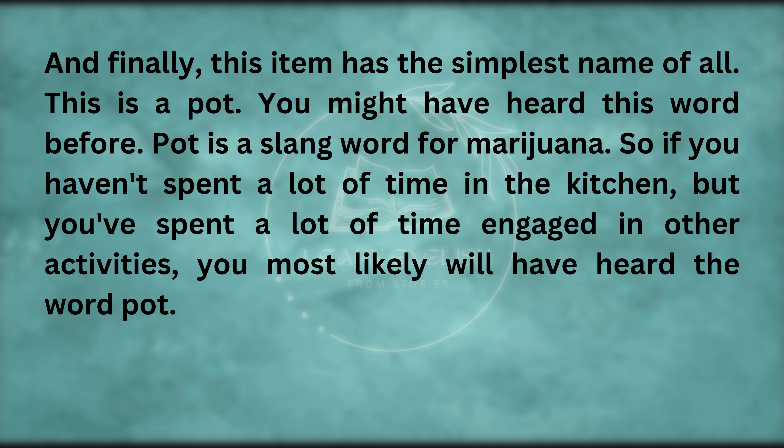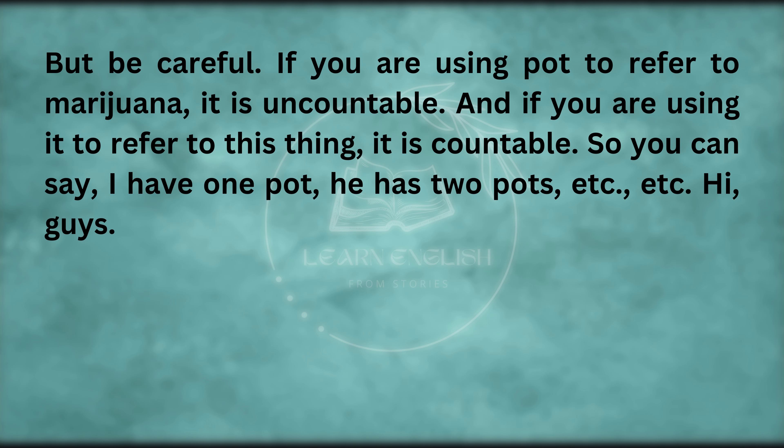And finally, this item has the simplest name of all — this is a pot. Pot is also a slang word for marijuana. So if you haven't spent a lot of time in the kitchen but you've spent a lot of time in other activities, you most likely will have heard the word pot. But be careful — if you are using pot to refer to marijuana, it is uncountable. And if you are using it to refer to this thing, it is countable — so you can say 'I have one pot', 'he has two pots', etc.